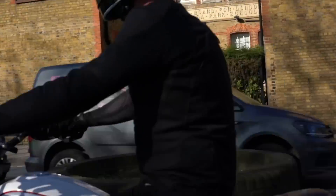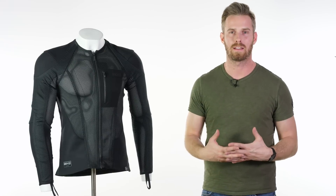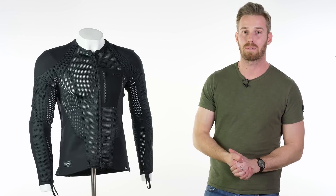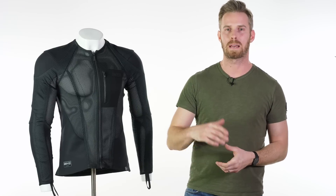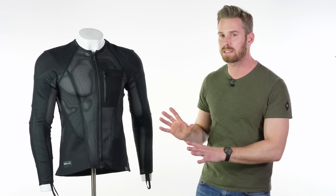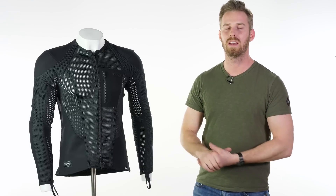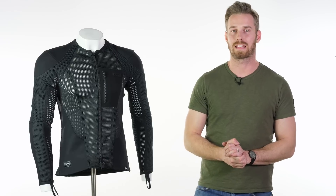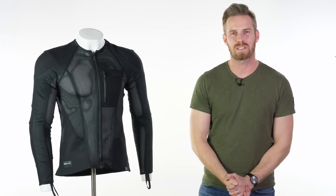Overall, the Knox Urbane Pro applies to a wide variety of disciplines and is very nicely executed — not just in theory but in practice. Available mid-March 2019, we think it will be very popular. The ladies' version will follow the men's shortly, and there are a few colourways: black and black denim in the men's, and a black-and-white version in the ladies'. Thanks very much for watching — leave any comments or questions below and we'll get back to you.